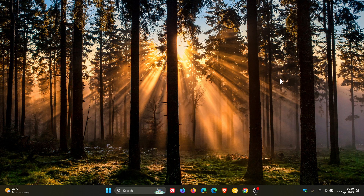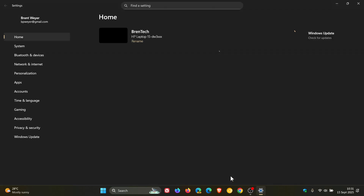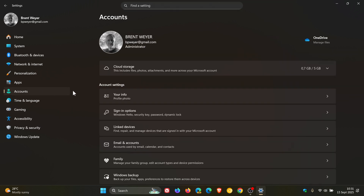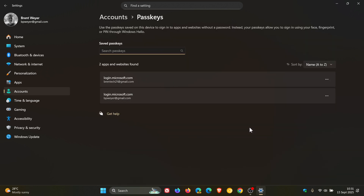You can now use a credential plugin manager for passkeys. To set up a plugin credential manager, go to Settings > Accounts > Passkeys, and you will see a new advanced options section appear on that page.